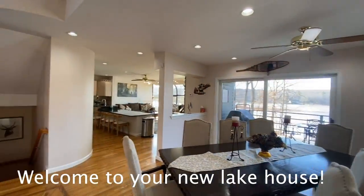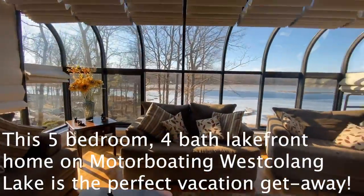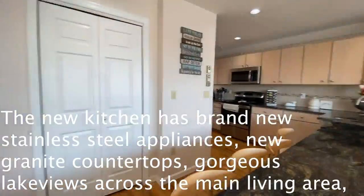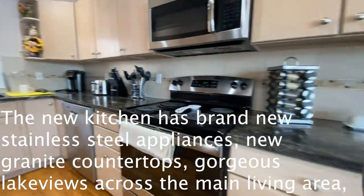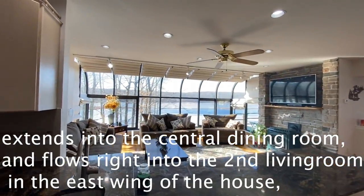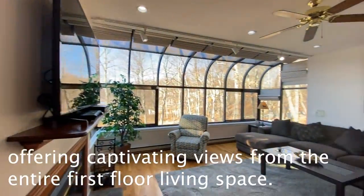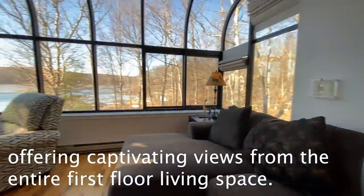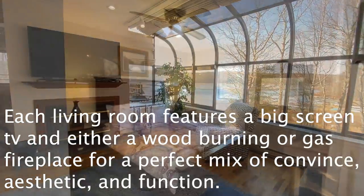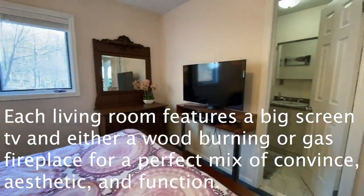Welcome to your new lake house. This five-bedroom, four-bathroom lakefront home on motorboating West Colang Lake is the perfect vacation getaway. The new kitchen has brand new stainless steel appliances, new granite countertops, and gorgeous lake views across the main living area. It extends into the central dining room and flows into the second living room in the east wing, offering captivating views from the entire first floor. Each living room features a big-screen TV and either a wood-burning or gas-burning fireplace.